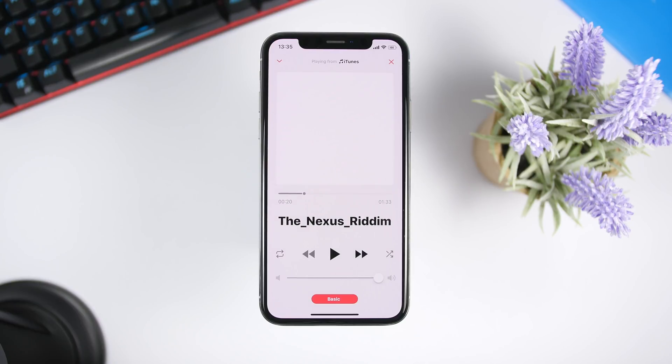Of course, it's not recommended to keep it all the way up for a long time because that might damage the speakers of your iPhone.